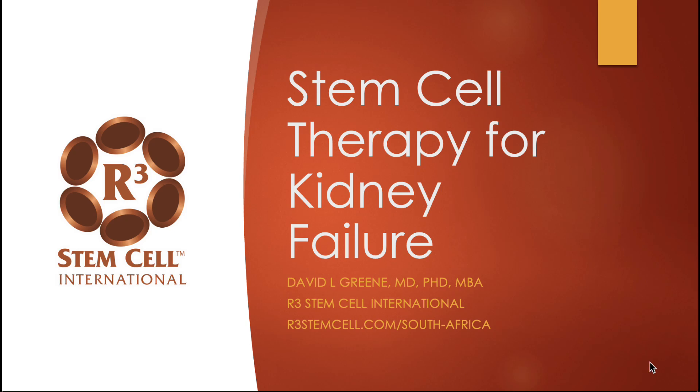Hello, it's Dr. David Green, founder and CEO of R3 Stem Cell International. Today's topic is stem cell therapy for kidney failure in South Africa.